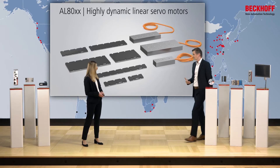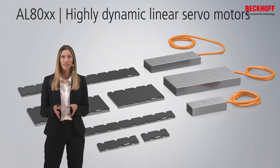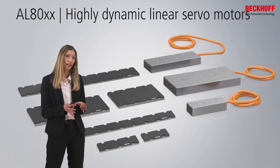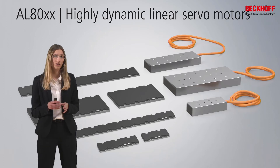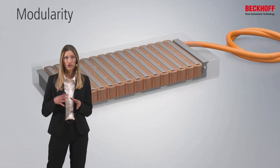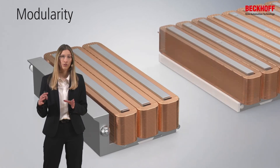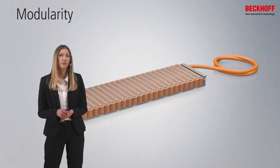The special thing about our AL8000 is its modular design. The AL8000 consists of identical segments called stator packages, and one stator package includes three coils. By sticking one stator package to another, we can generate in our production every motor length we want, within a maximum of 15 stator packages. This means we have not only a flexible production in Germany with short delivery routes, but also a flexible production principle for the AL8000.